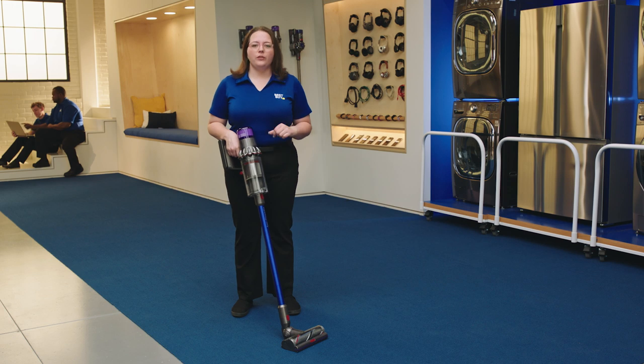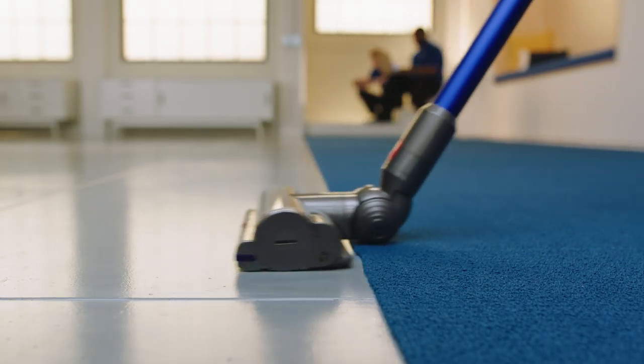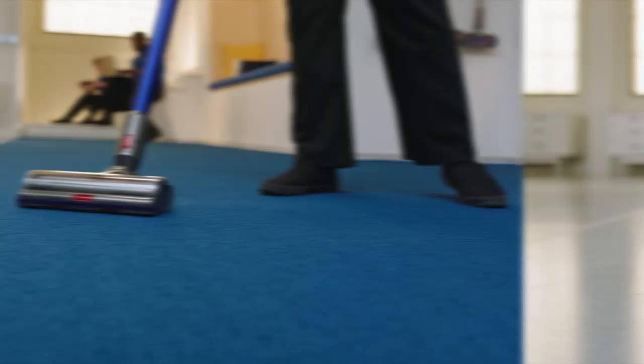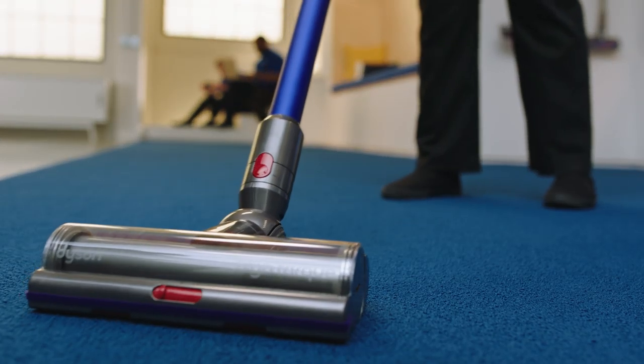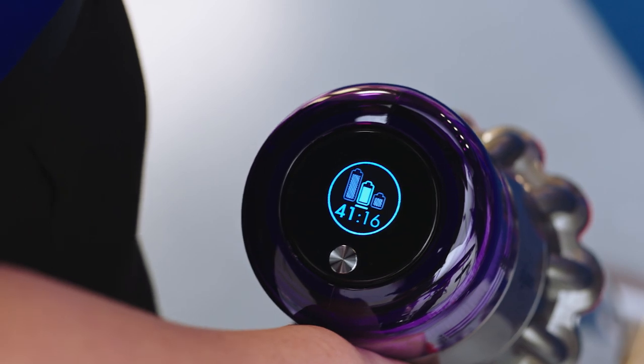This is the Dyson V11 Torque Drive. The vacuum automatically detects what type of surface it's on. You hear that? Carpet. Tile. It'll adjust the power as needed for a deep clean. The LCD screen shows your performance in real time so you know exactly how much cleaning time you have left.